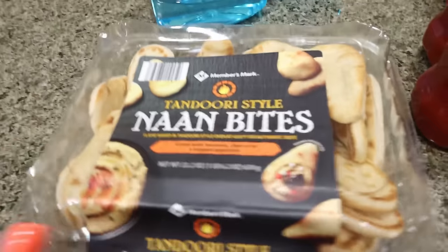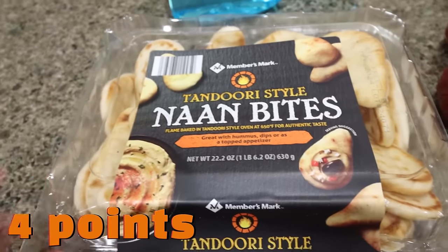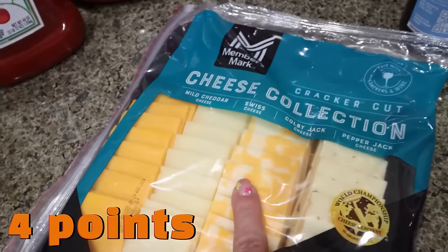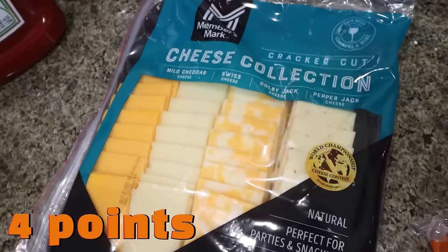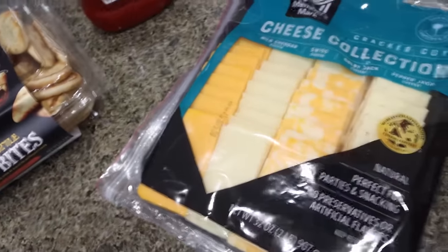I got these little Nori bites — I have some dip, hummus, things like that — I thought that would be a nice snack. I could even pair these with the cracker cut cheese I grabbed: mild cheddar, Swiss, Colby Jack, and Pepper Jack. Pepper Jack's my favorite. I thought these two together would be a really good snack.